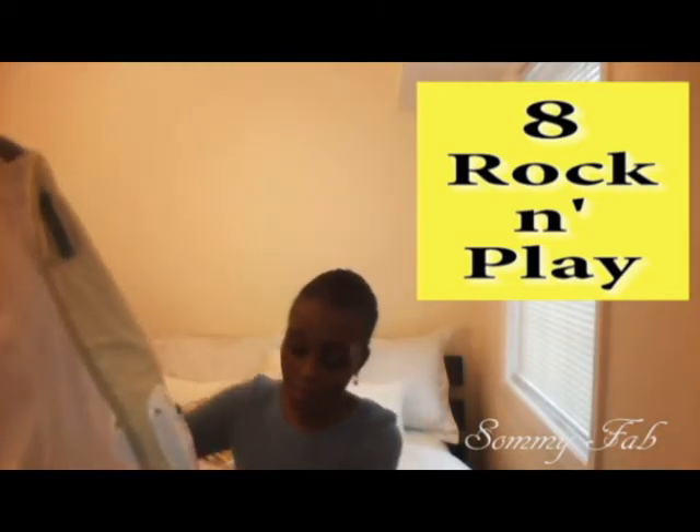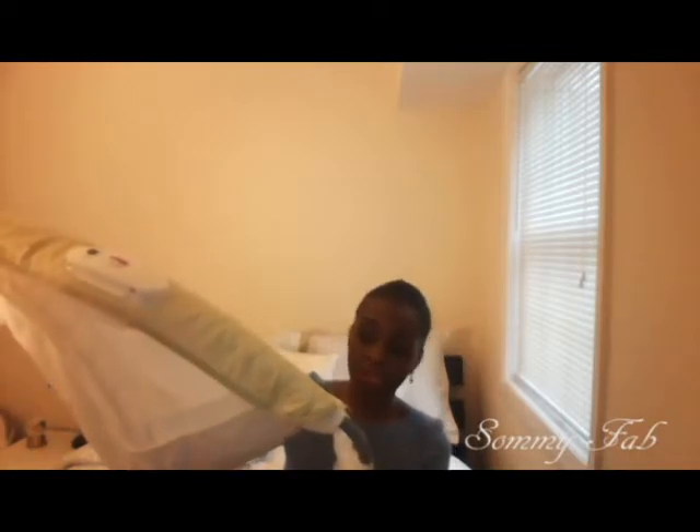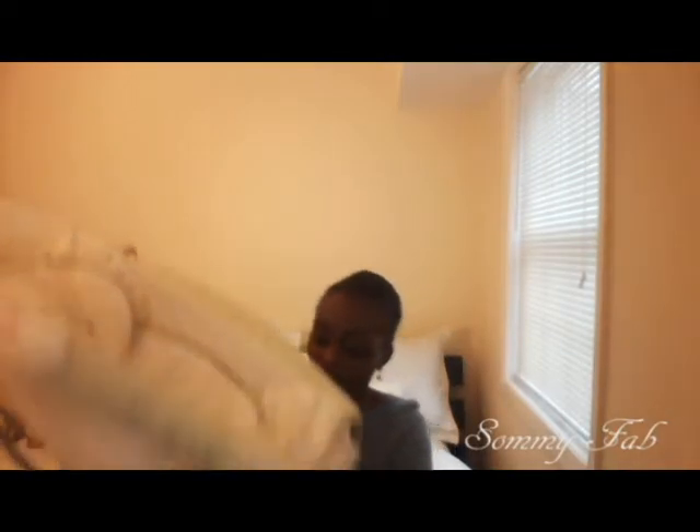Number seven on my list is the Fisher-Price pack. My baby was in this all the time — it's very good for nap time. It has an easy fold, which makes it simple to store when you're not using it, so it's great if space is a challenge. You put the baby in and you can go about doing whatever you need to do. The baby is relaxed and can take naps inside it. Very, very useful.